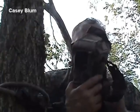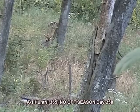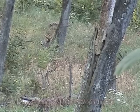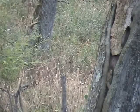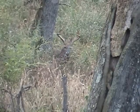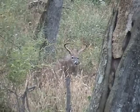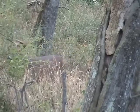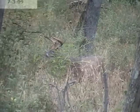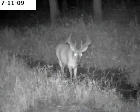It's September 15th, 2009, opening morning of the Missouri archery deer season. Casey is hunting with John Milliken and is lucky enough to see this awesome deer on the season opener. We have several trail cam pictures of this deer. He is what we call a real hammer.